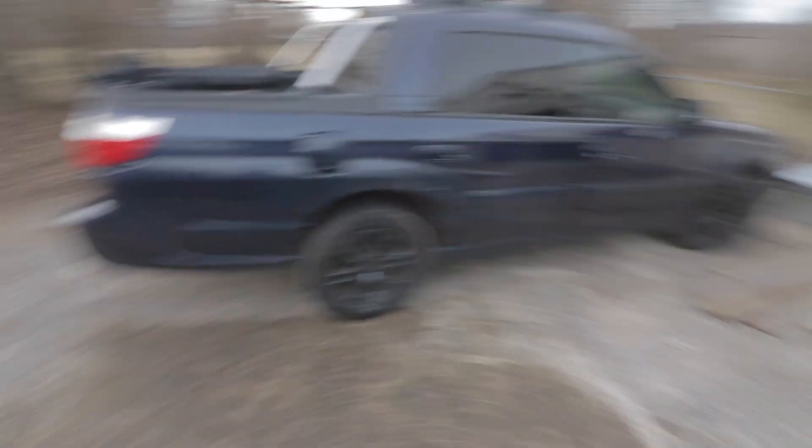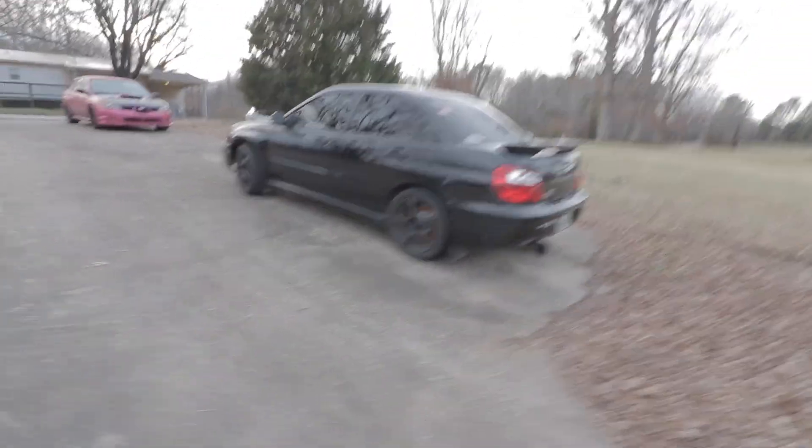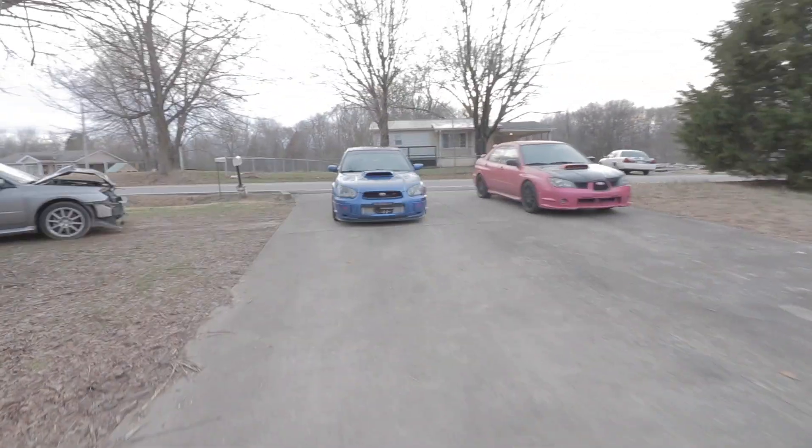We're just packed with Subarus right now. Here's the one that I put plugs in — and then I got to put an engine in that one. This is my wife's car, but I put plugs in this one.